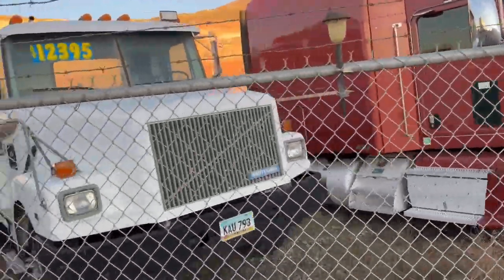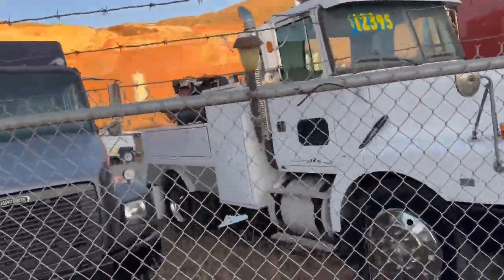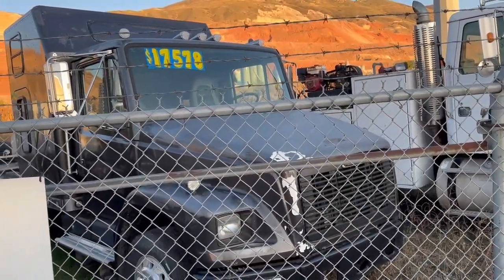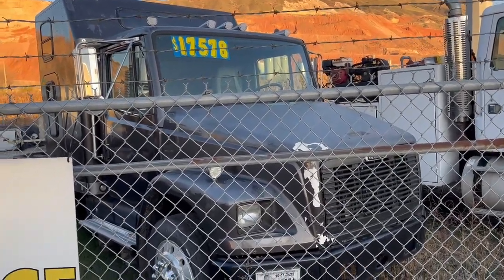Classic white GMC service truck, just waiting. Classic Freightliner with a small bunk — great running little truck. Perfect to haul your motor home for camping this winter.